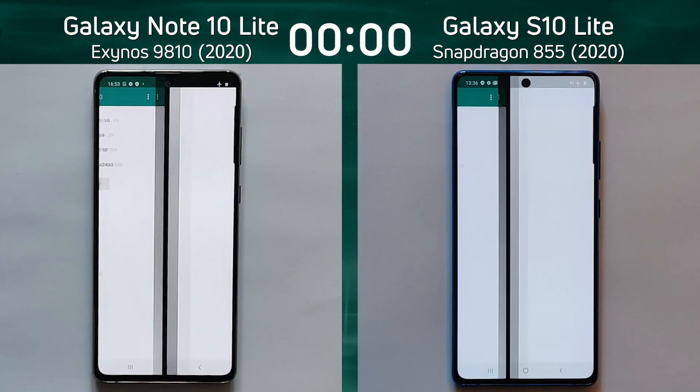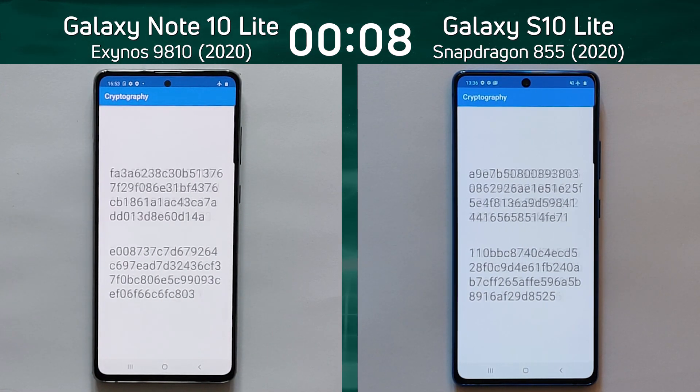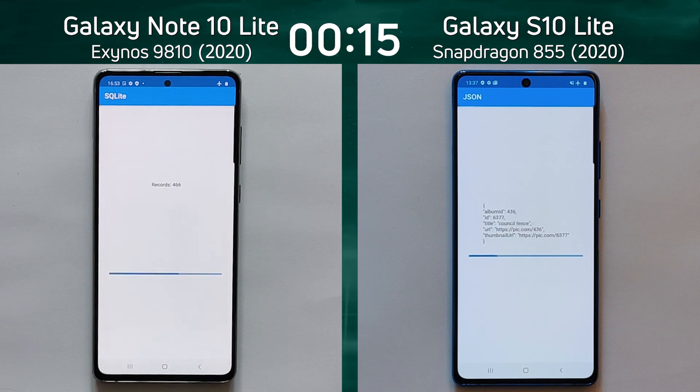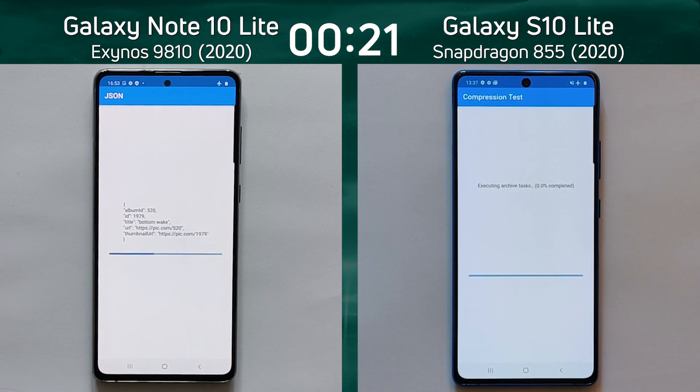We have the Galaxy Note 10 Lite with the Exynos 9810 on the left-hand side, and the Galaxy S10 Lite with the Snapdragon 855 on the right-hand side. Both are running Android 10 and both are running with the same screen resolution. So this really is a battle of the Exynos 9810 versus the Snapdragon 855 — Note 10 Lite versus S10 Lite. Everything's light, but what is the performance?